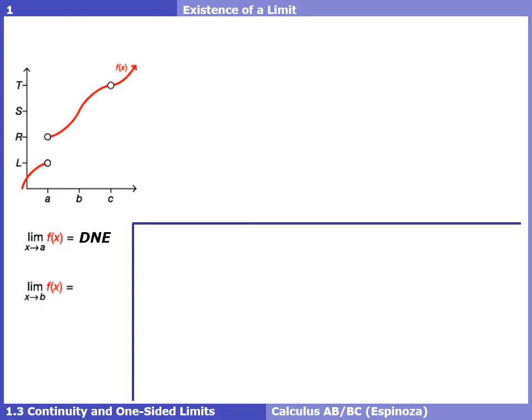If we try to find the limit at b — putting our left finger to the left of b and our right finger to the right of b and moving those two fingers closer and closer to b — our fingers are definitely coming together, and it looks like we're at a y value of s. A limit is really just a y value.